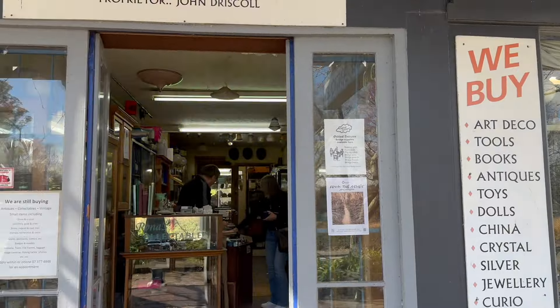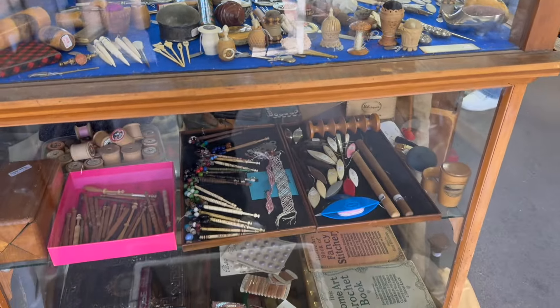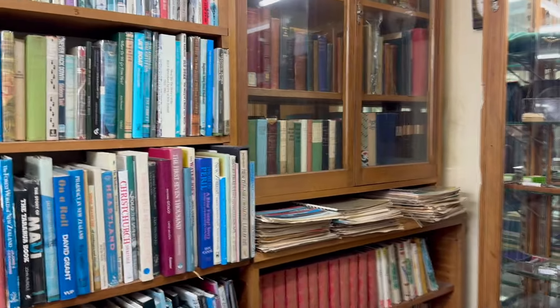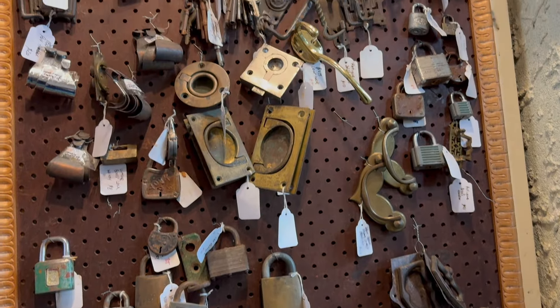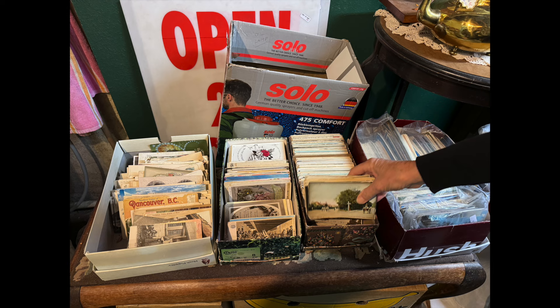A while ago I went and visited my friend Barb and we met in a little town called Taupo, which is by a big lake. It's probably about two hours drive for me and just under one for her. We went to an antique shop that two of our fellow New Zealand junk journalists had been to - Tracy Jay and also Pauline McIntyre.